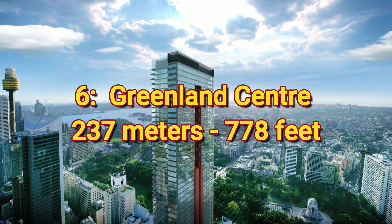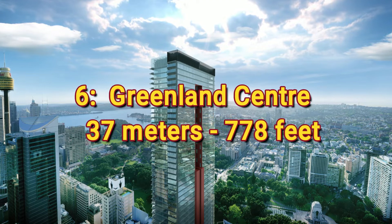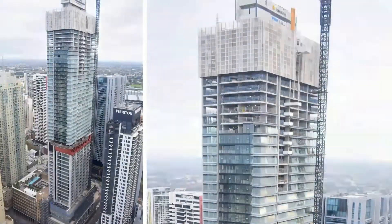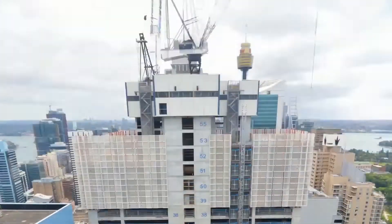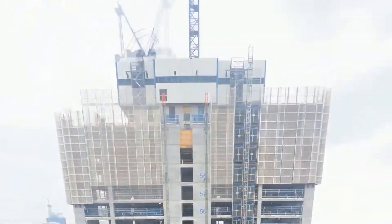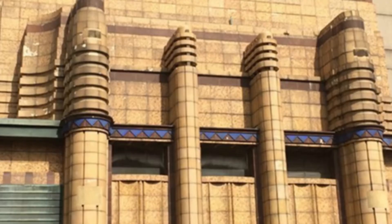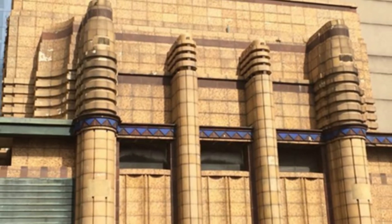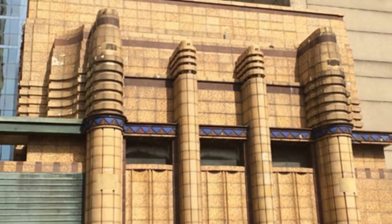Number 6: Greenland Center, 237 meters or 778 feet. This is the new tallest all-residential tower in Sydney, capturing the title when it was topped out in 2020. It has had a very unusual history — the construction site was initially home to the Sydney Waterboard Tower, a 24-story art deco building located right in the heart of the city.